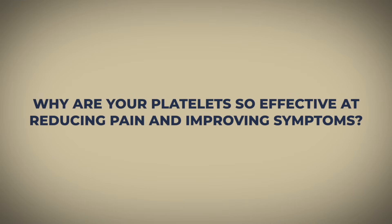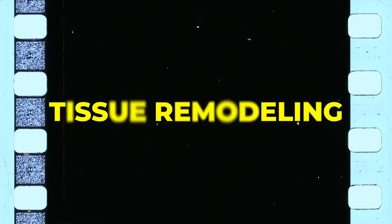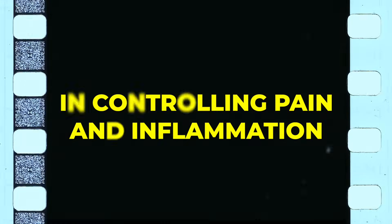So why are your platelets so effective at reducing pain and improving symptoms? Our platelets are responsible for tissue healing, tissue remodeling, tissue proliferation, and most importantly, controlling pain and inflammation. What we're doing with a PRP injection is using your own body's capacity to control pain and inflammation, concentrating it, and then injecting it under ultrasound guidance back into an area that's been irritated or injured. It turns out that the cellular mechanisms activated by PRP injections are far more effective than any other medication we can inject into your knee.